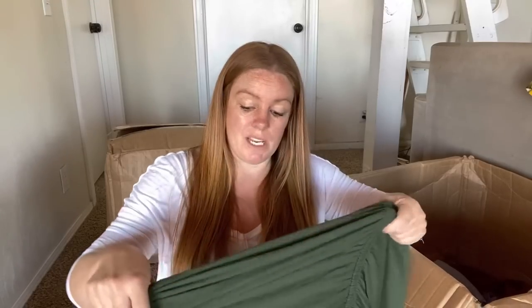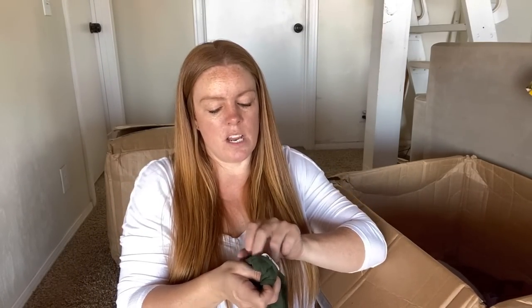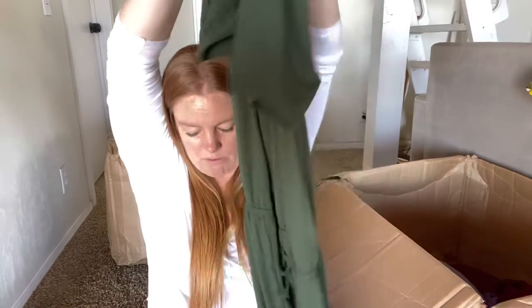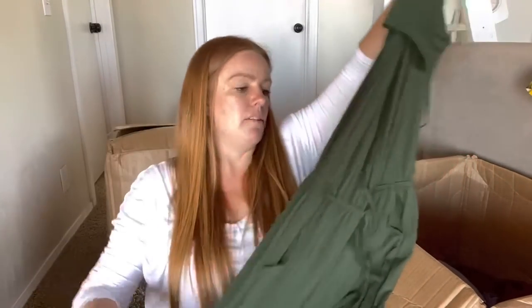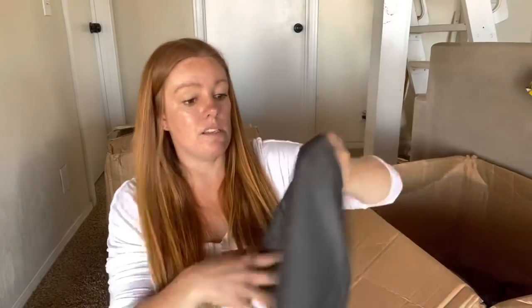I feel like my standards for these boxes right now are pretty low because I'm just trying to save myself time from sourcing. Here we go with more Zanana - this one is a one X, and it's a green jumpsuit. That's three of those items in this box, so at least I'm going to be able to look up that brand for the first time ever.